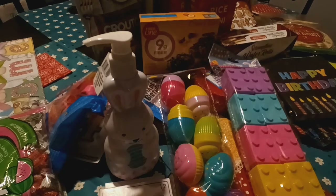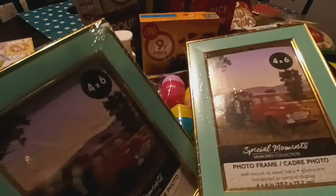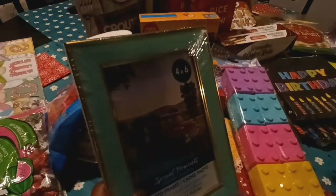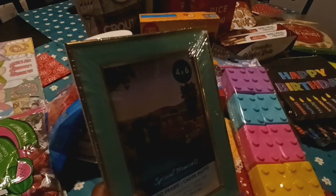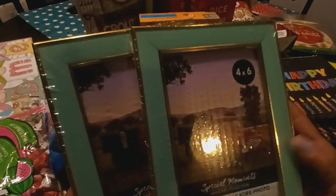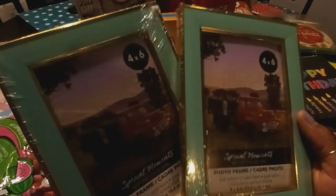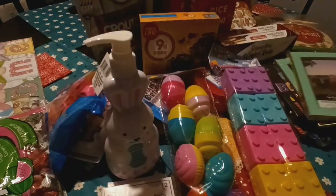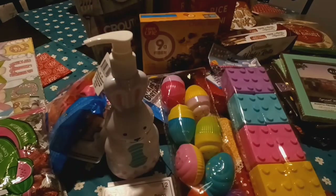I did pick up these two picture frames. I didn't know what I'm going to do with them, but that's my color, so I had to get them. They are trimmed in gold and fit a 4x6 picture. They did have these also in gray trimmed in gold as well. I got two of the frames.